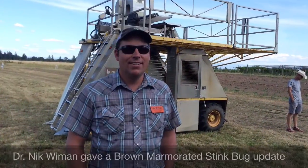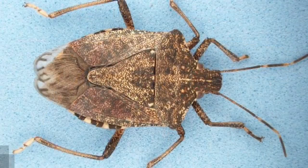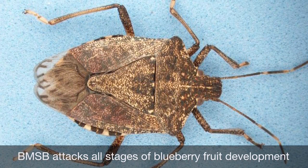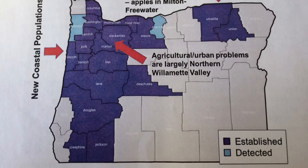Self-described stink bug guy Nick Wyman stopped by to give an update on the brown marmorated stink bug. This invasive insect can attack blueberry fruit at all stages of ripeness and can reduce the sweetness of berries as well as induce uneven early ripening. A recent discovery of a biocontrol wasp in Washington state is great news for management.